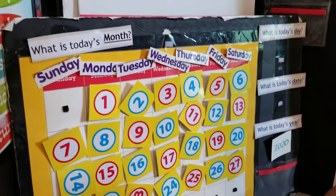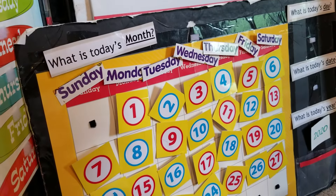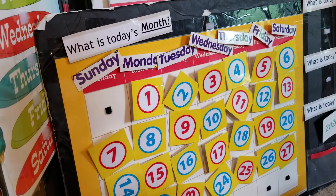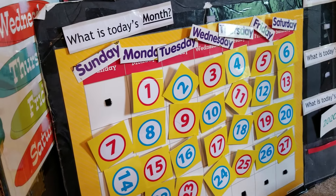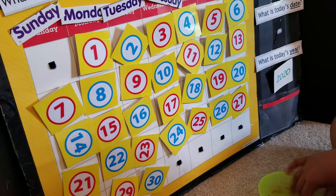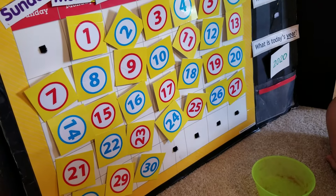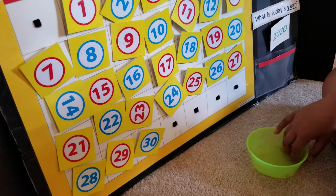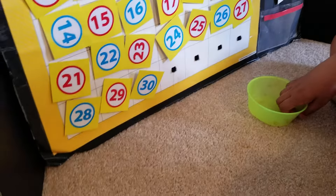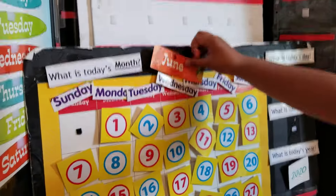Now let's answer the questions. What is today's month, K-Chef? What is today's month? We are in the month of June.